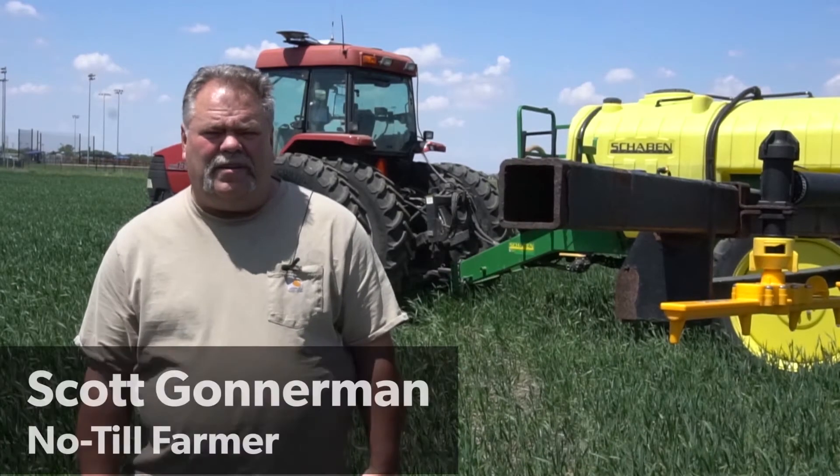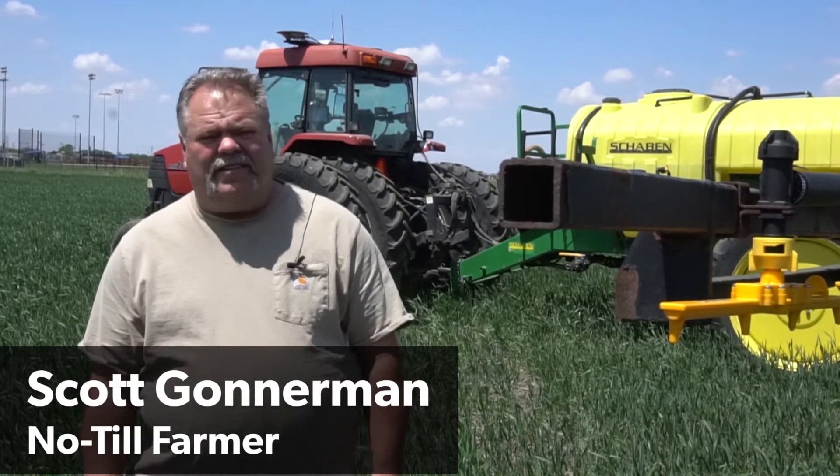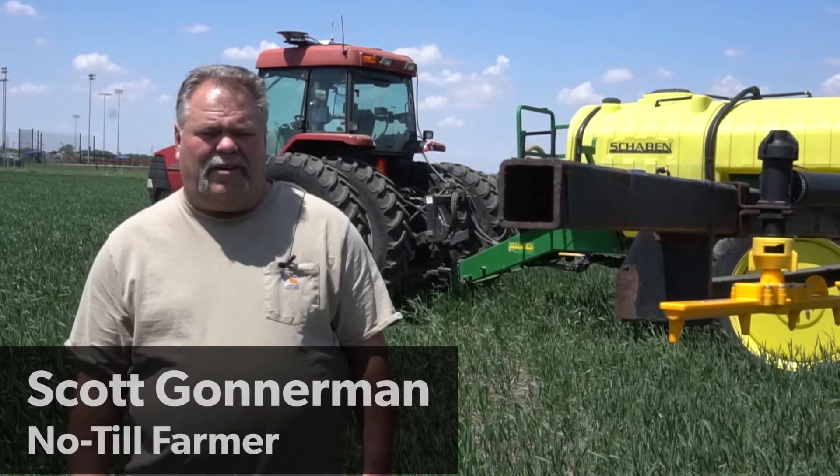My name is Scott Gonnerman, a farmer by Waco, Nebraska, fourth generation farmer on our farm.